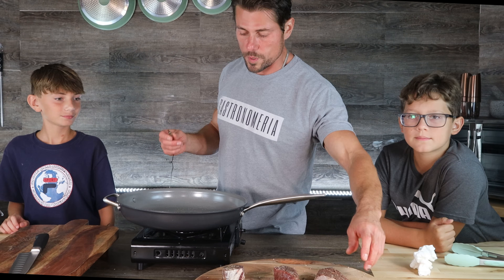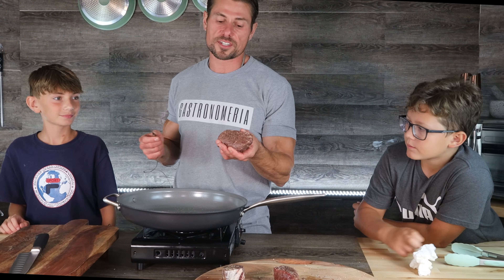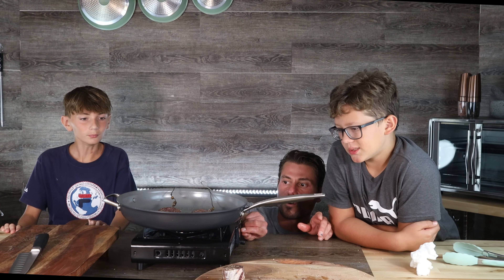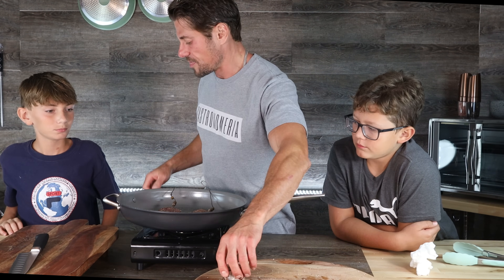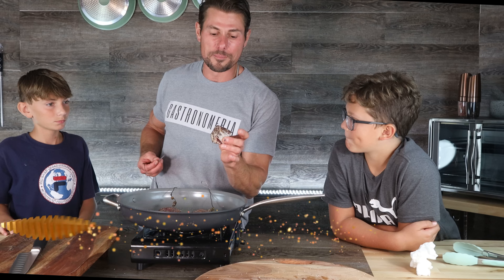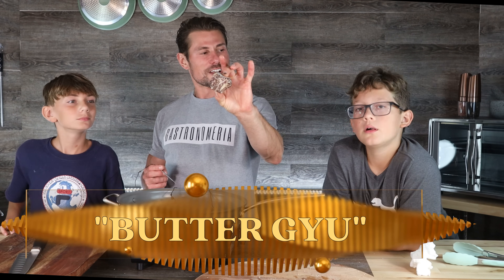Before I do this, we are going to insert our thermometer probes all the way to the center and cook it to 135. I don't want it to be too crusty — let's turn it down because you don't want a black crust on the outside and still raw on the inside. This one's going to cook super fast. We call this buttergew, by the way. Buttergew.